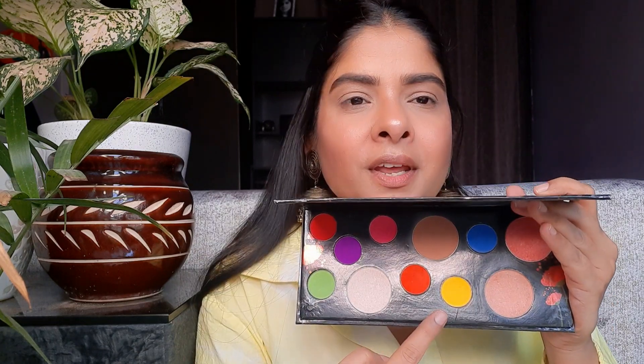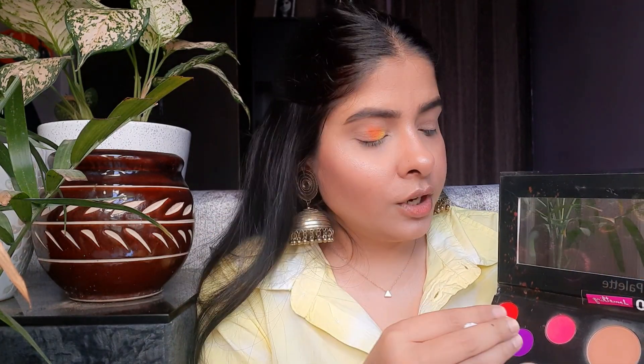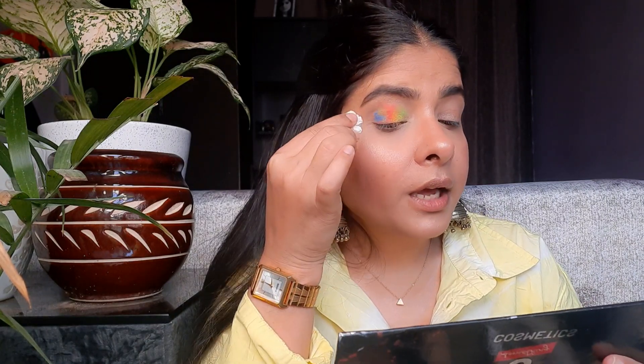I will make it a little less because yellow matches my dress color and it will match a little bit. Then I will use orange. And then I will blend the colors a little bit so the colors mix. Now I will take pink. Then I will change to blue because blue is a dark color and dark color we will apply on the outer corner.